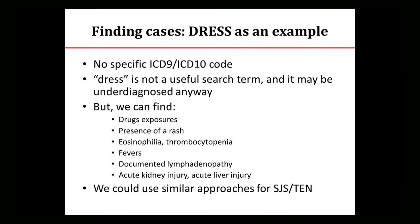Another example is DRESS — searching the EMR for DRESS is not very useful, and it's also under-recognized by physicians. But we can approach it another way: look at drug exposures of interest, presence of a rash, eosinophilia, other laboratory abnormalities, fevers using vital signs, lymphadenopathy in physical exam sections, and target end-organ damage — then model and validate it. You can develop more complicated models to find cases. We haven't done DRESS, but I think we could with time and input.